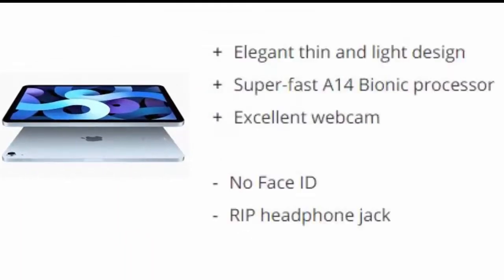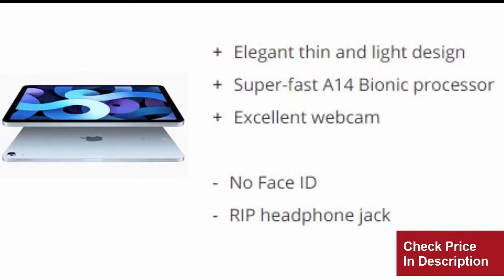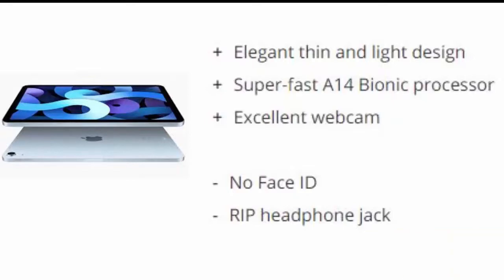Reasons to buy: Elegant thin and light design. Superfast A14 Bionic Processor. Excellent webcam. Reasons to avoid: No Face ID. No headphone jack.